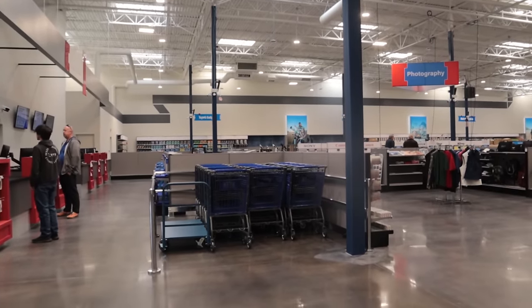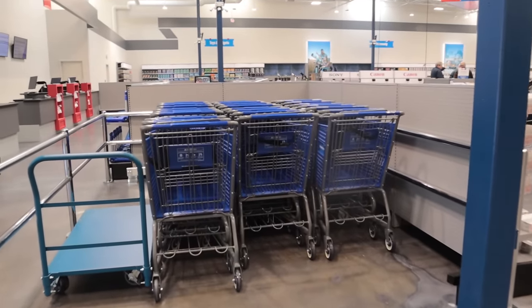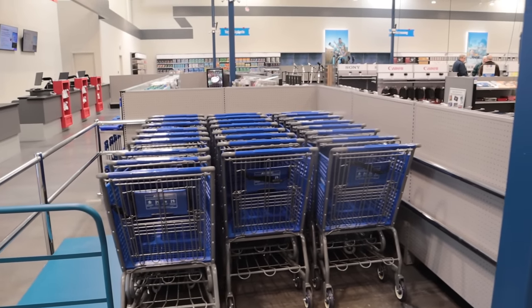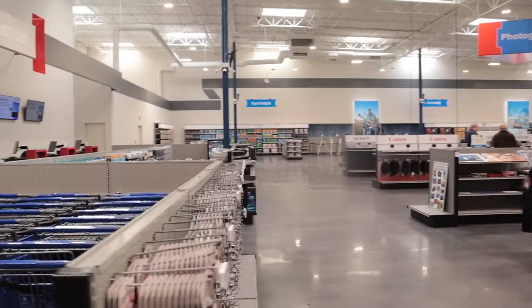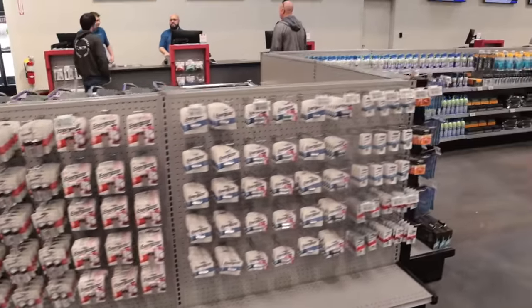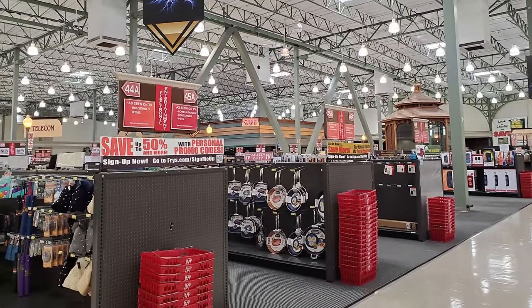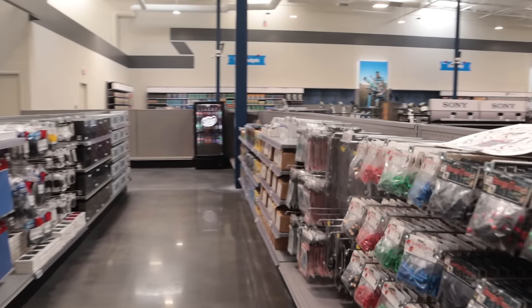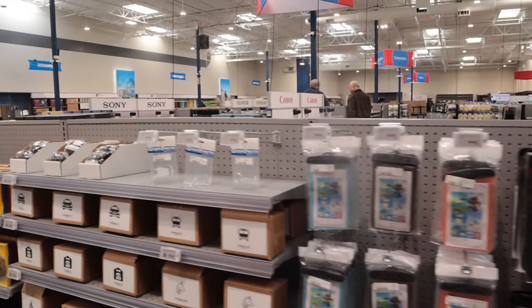They've got shopping carts — what other ham radio store has shopping carts? It's actually a lot more than a ham radio store, so we're going to take a look through the whole thing. Over at the checkout line, I asked them if this was a Fry's Electronics before and they said no, it was a home store — Home Depot home store, something like that.